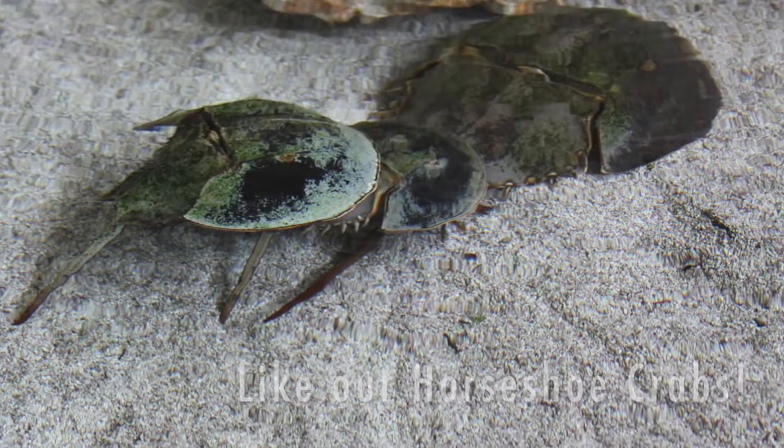Now, crabs are crustaceans, as are lobsters and shrimp — so they are relatives. All of these animals have hard exoskeletons as I mentioned.